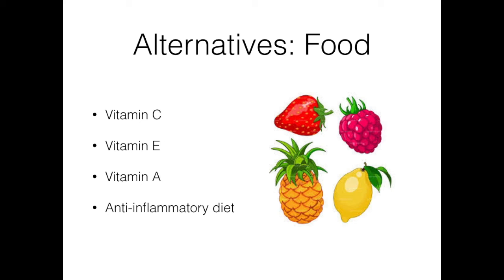Then we have the anti-inflammatory diet. A large part of natural sun protection is eating an anti-inflammatory diet to protect ourselves from the inside out. Avoid inflammatory foods such as processed foods, vegetable oils, high-acidic grains, and sugars.